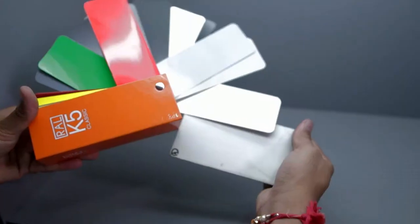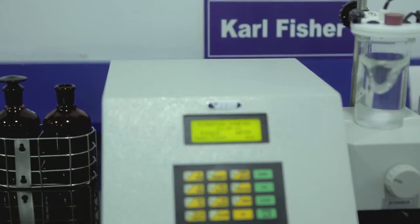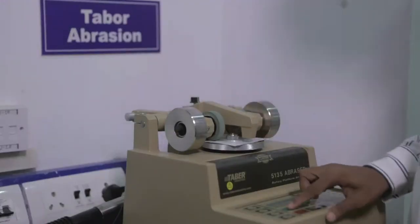We mainly focus on developing new products and solutions based on customer requirements. We work closely with customers to tailor-match solutions according to their specific requirements. Our objective is to assist our sales, marketing, and technical service teams with a high level of technical support. All products are produced in accordance with formulas and procedures approved by Hempel Group R&D.